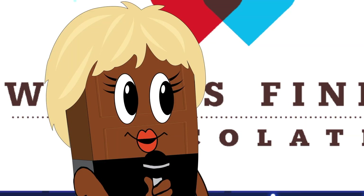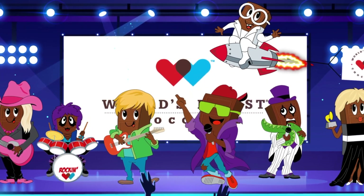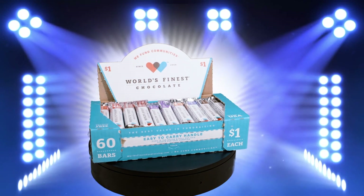Are you ready to sell some chocolate and fundraise like rock stars? And we're not selling just any chocolate — we're selling World's Finest Chocolate.